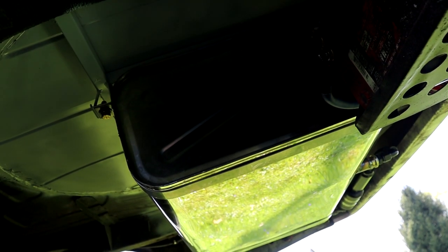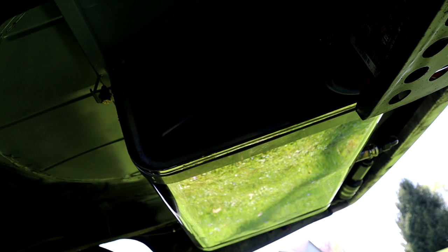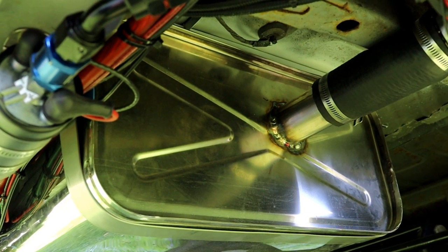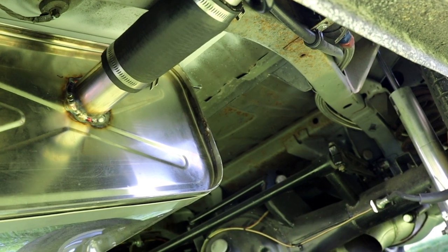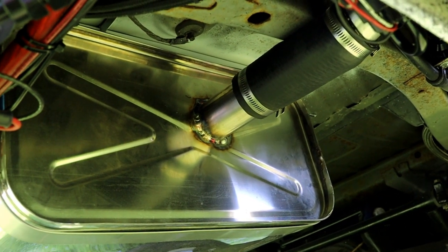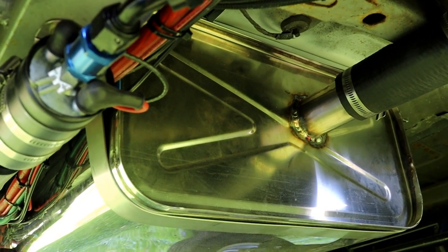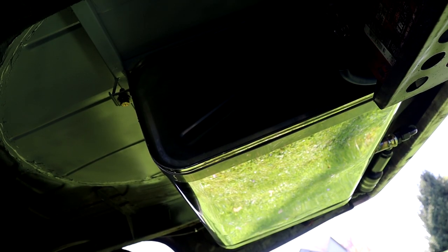Anybody that runs a Fox body should be aware that the factory gas tanks basically just suck — they aren't very tall and they don't have any baffling in them to keep fuel slosh to a minimum. I chose to go with a totally different fuel tank that I got from Tanks Incorporated — one of their universal truck tanks. We basically cut some holes in it and welded it back together so that it used the supplied internal pump for street use and added an external fitting to run an external pump for race use. It sits up a lot higher, it's a lot easier to strap the car down in the trailer, and it just generally looks and performs so much better than the factory tank.